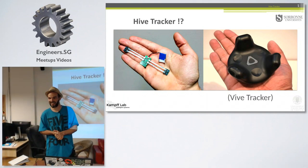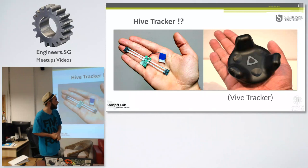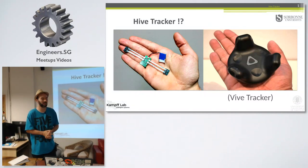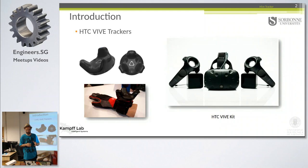Thank you everyone for coming. Some of you don't know me. My name is Cédric Honneth. I'm a research engineer in embedded systems applied to human-computer interaction. I work at this university, and I work on this project called Hive Tracker, which is a miniaturization of a big thing that basically allows people to 3D position objects in virtual reality.